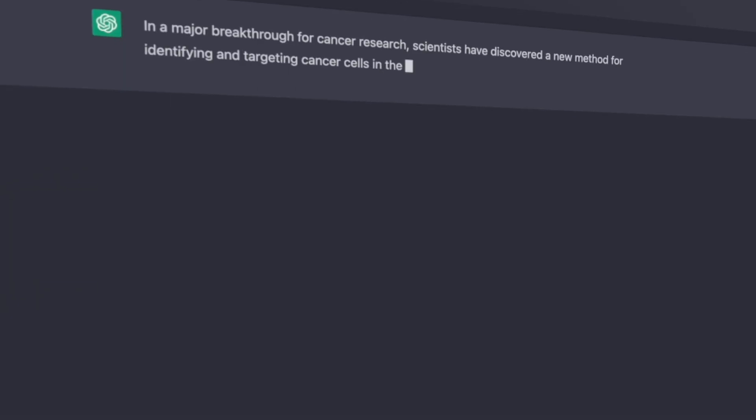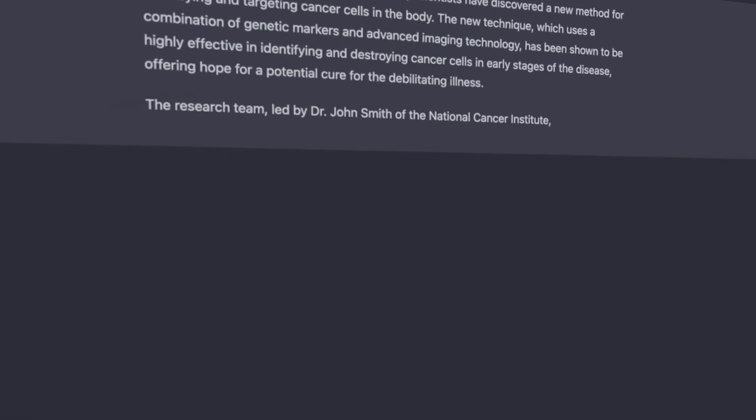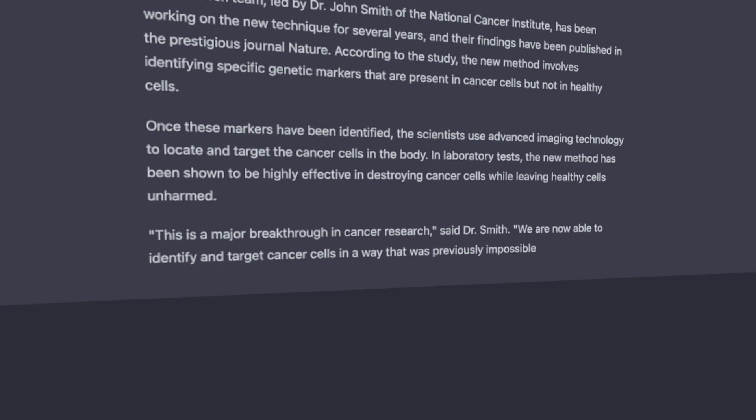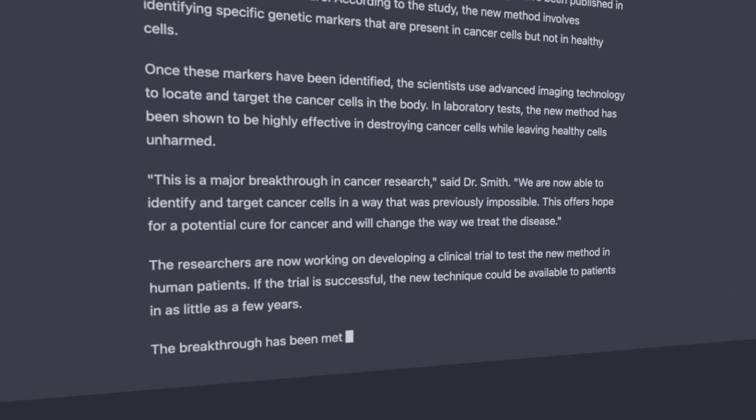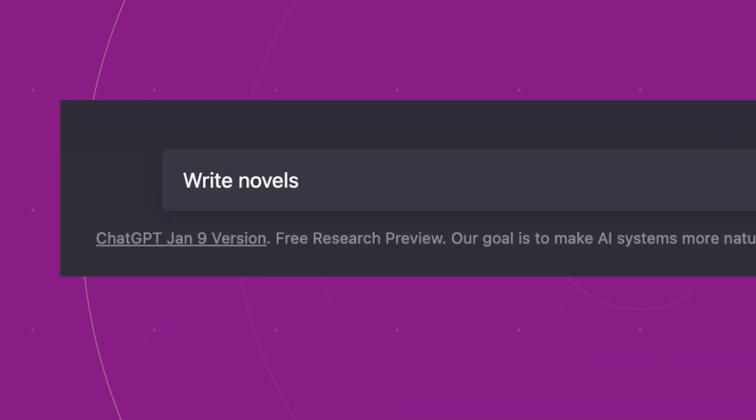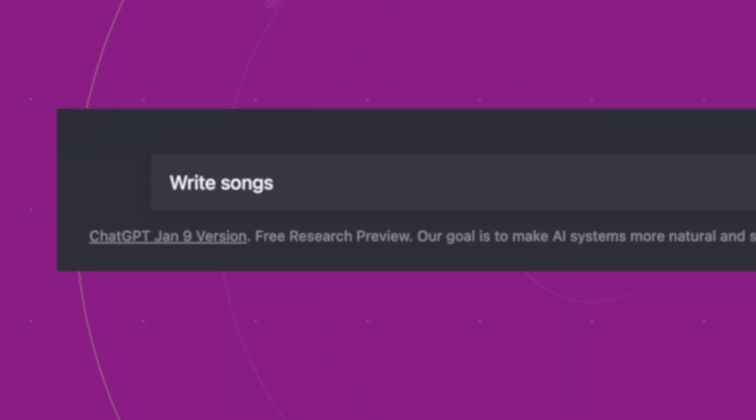For example, if you give GPT-3 a prompt like 'generate a news article about the latest breakthrough in cancer research,' it can generate a detailed, well-written article on the topic, complete with quotes from experts and statistics. But GPT-3's capabilities go far beyond writing articles. With the right prompt, it can also be used to write novels, screenplays, poetry, and even songs. The possibilities are endless.